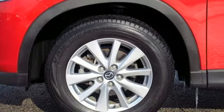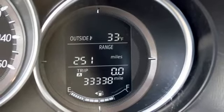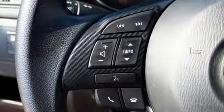Inline 4-cylinder engine, manual tilting steering column, external memory control, manual telescoping steering column, and wireless phone connectivity.